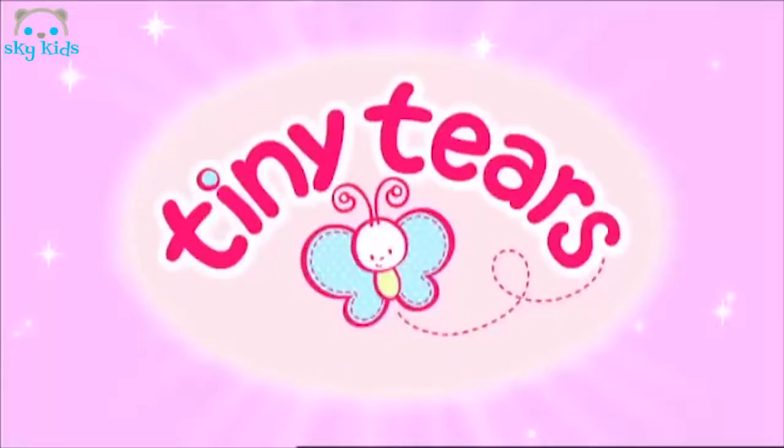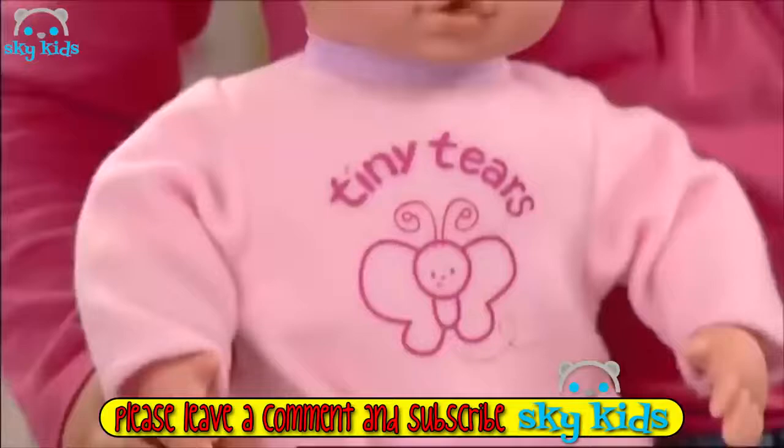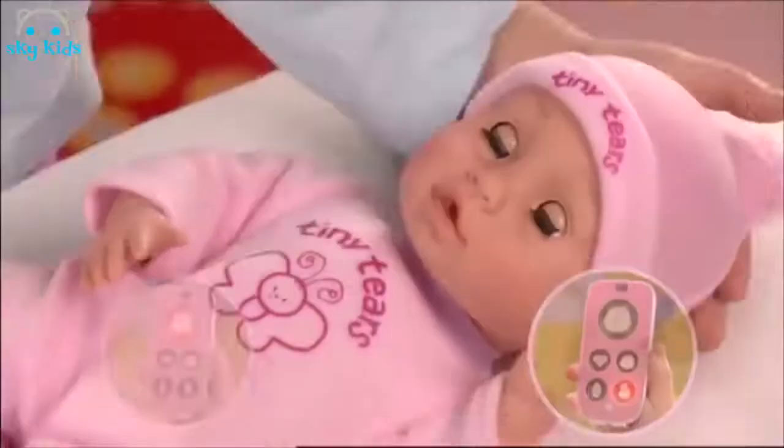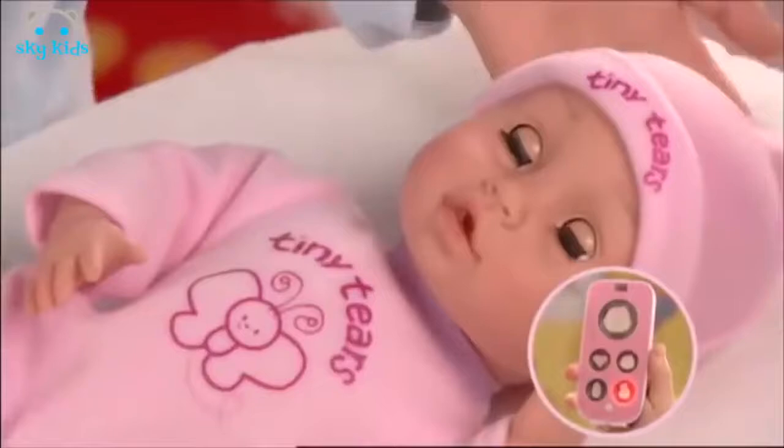Tender Tiny Tears with Baby Monitor — just like a real baby. She shows you how she feels. Press her hand to know what she needs. She's hungry — feed her, give her all your love. She's sleeping. Shh. Tender Tiny Tears with Baby Monitor — she shows you how she feels. From Ideal.